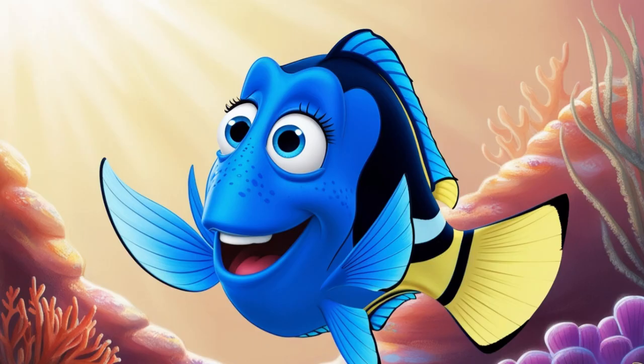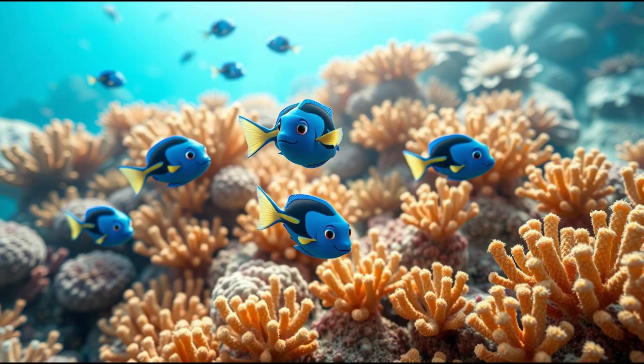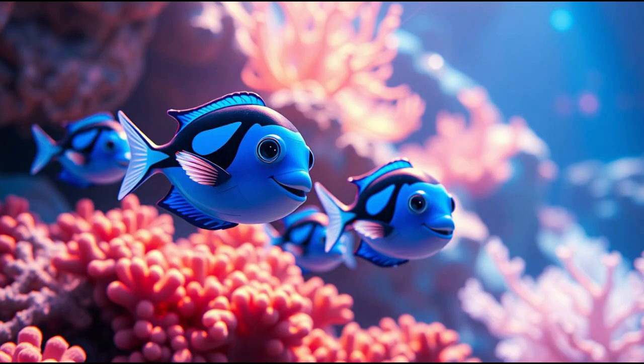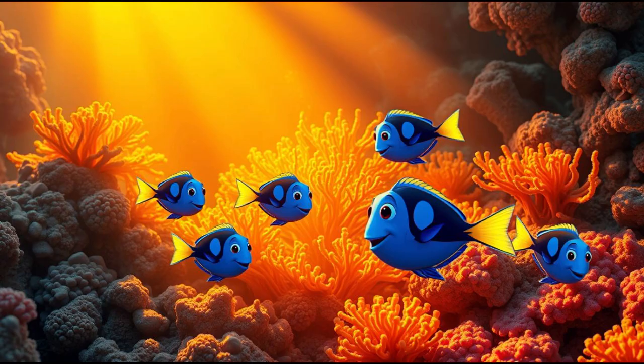Dory's always full of energy, just like real blue tangs. These fish are quick and playful and love swimming in open water. But unlike Dory in the movie, real blue tangs don't forget things — so don't worry, they remember where they're going! Do you think Dory could ever get lost in real life? Maybe if she had a little help from her friends.